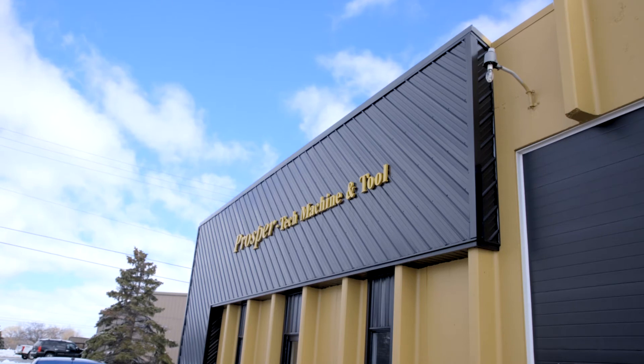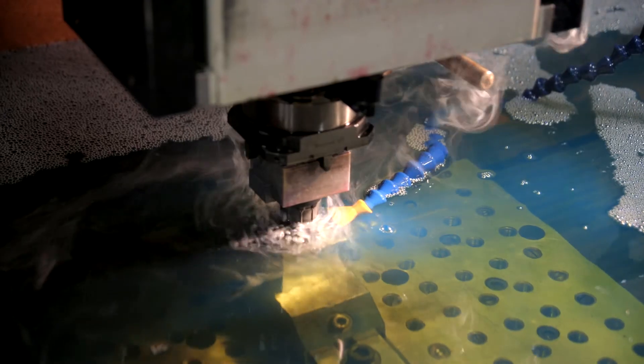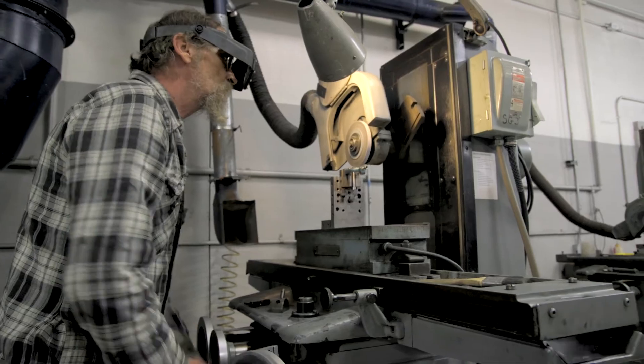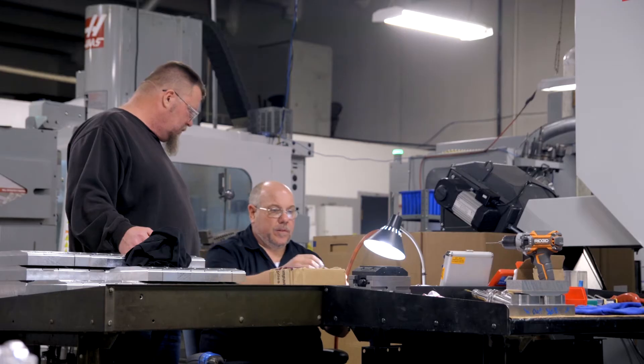Now we have this beautiful 10,000 square foot building in the industrial park in Richmond. Machines are running all the time. It's not just the economy but I think it's the quality of our work. We're still a small shop but we produce the high quality of the bigger shops, but maybe with a little more care and a little less cost for our customers.